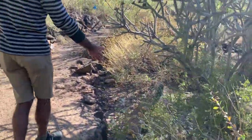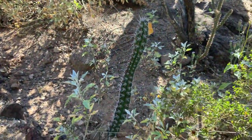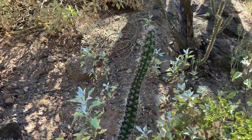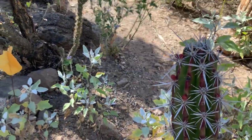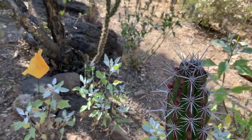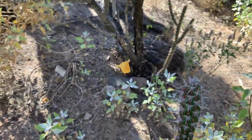Here's an Alamos organ pipe with flower buds. There's our second boojum. Look at this Mammillaria with all the flowers.